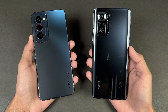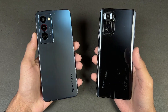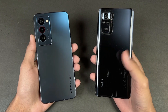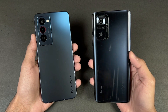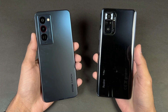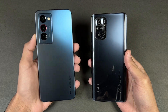The Redmi Note 10 Pro is powered by a Qualcomm Snapdragon 732G processor with 8GB of RAM, while the Tecno Camon 18 Premier is powered by a MediaTek Helio G96 processor with 8GB of RAM. On the back, we have quad cameras on the Redmi while on the Tecno we have triple cameras, with a 108MP main camera on the Redmi and a 64MP main camera on the Tecno — neither has OIS.